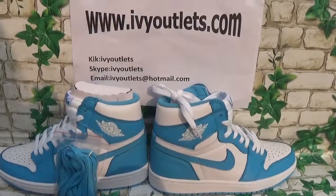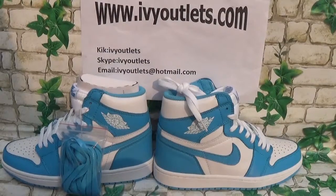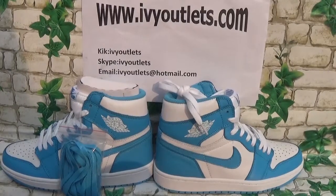If you guys are interested in these shoes, please go to our website and have a look. We can give you a better discount. Thanks for watching. Bye-bye.